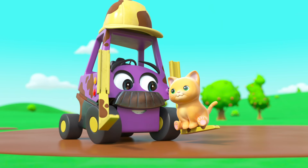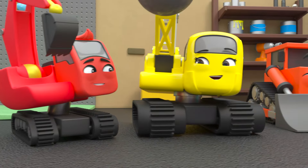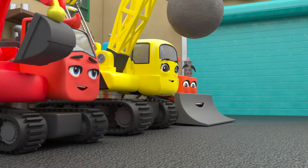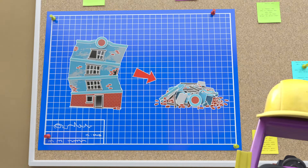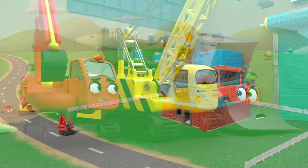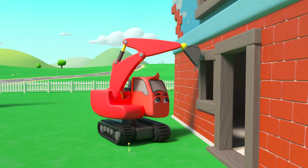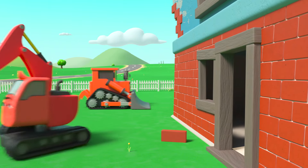What a crazy day! The whole construction crew are getting ready for today's job. The crumbly old building — they're demolishing it. Soon enough it's time to get to work. The building looks like it could fall down any moment — it'll be safer to knock it down. Everyone is ready to get started.